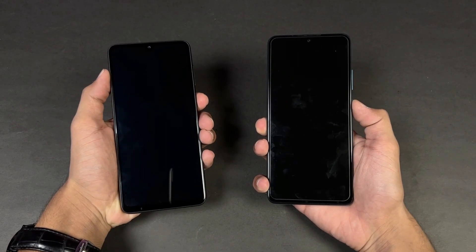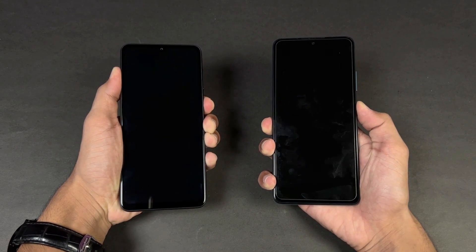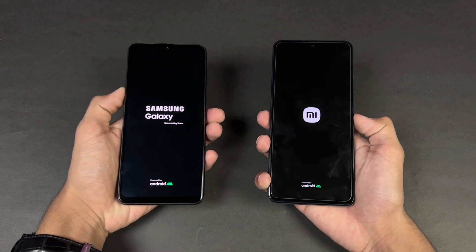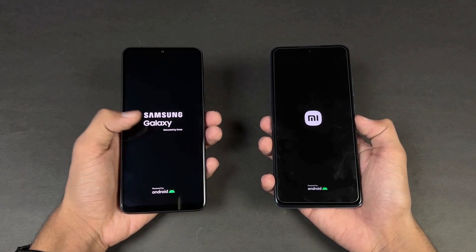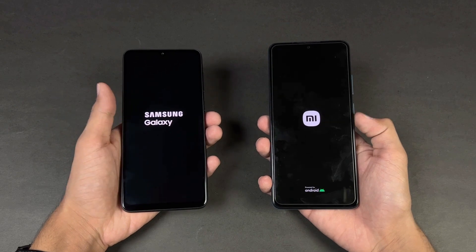Now let's quickly boot both of these phones up at the same time — here we go. The Samsung logo came up first on the A33 5G. Both are running Android 11 vs Android 12, with OneUI 4.1 vs MIUI 13.